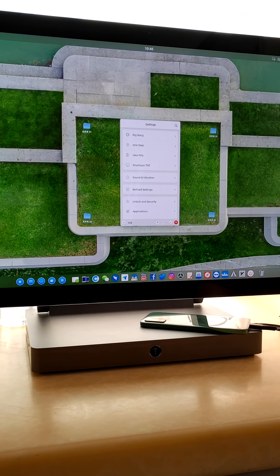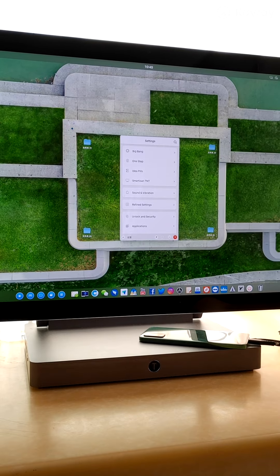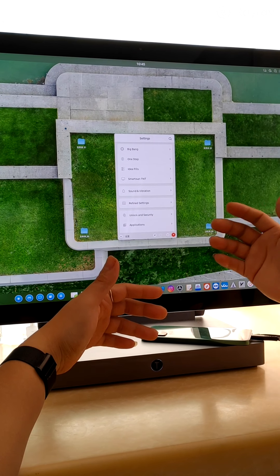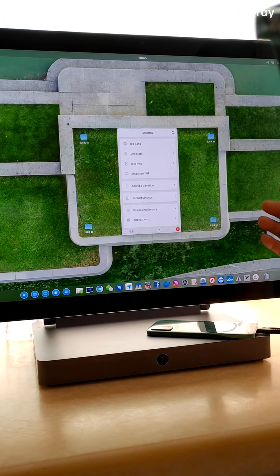Now I showed you the TNT station introduction video first. Some functions are open and I can demonstrate them, but some are not yet available. I'll tell you which ones aren't open, and for the ones that are, how to use them.